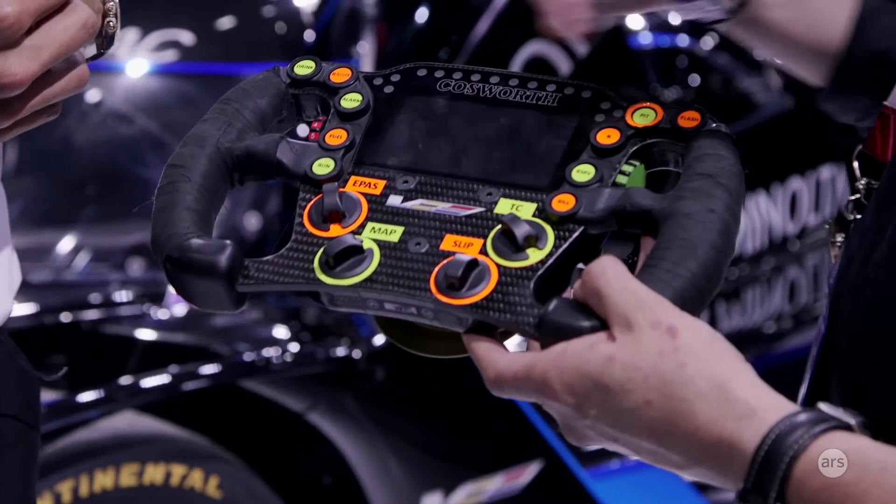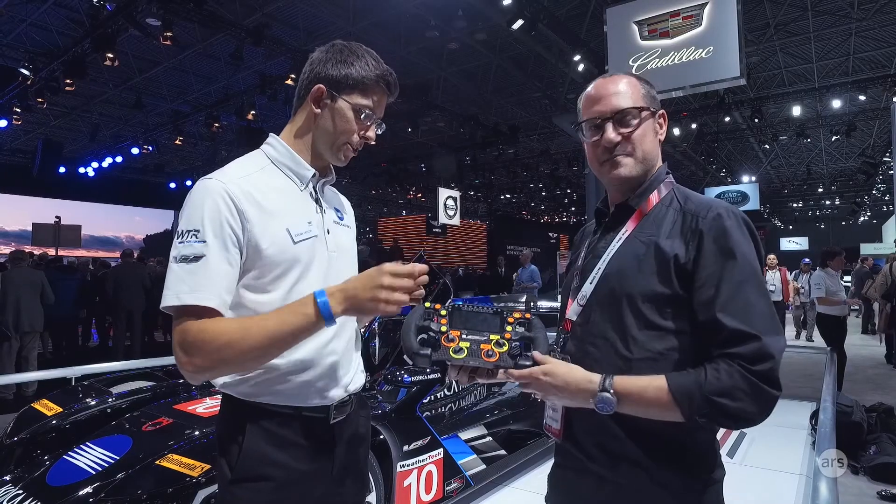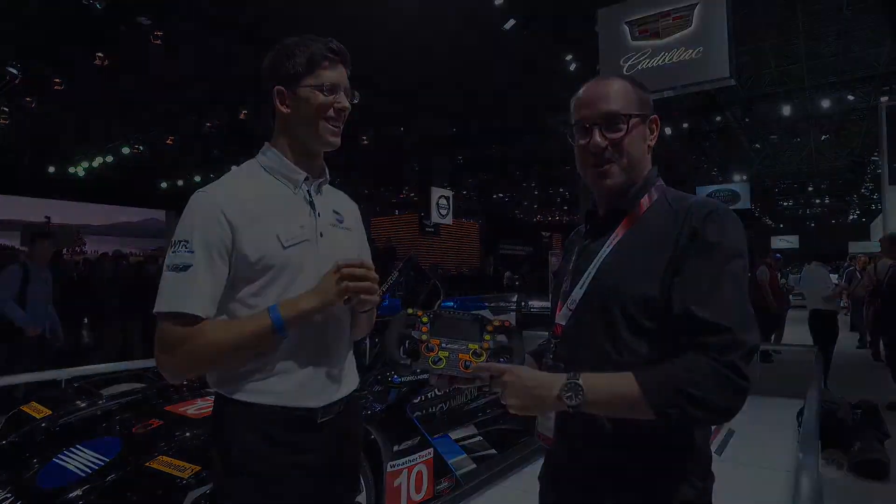Do you have a setting that brings Fonzie up on the dash? That would be nice — maybe after every fastest lap I can have his face pop up. Fonzie is Jordan's dog, by the way. If you don't follow him on Instagram, you should.